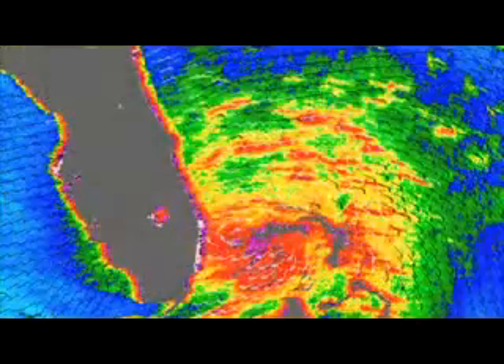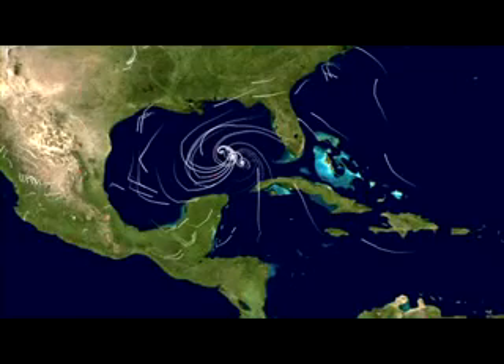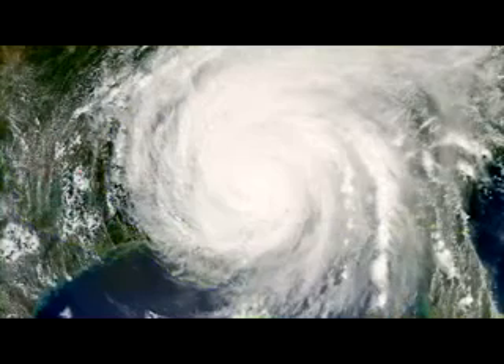Five years later, NASA revisits Katrina as captured by NASA satellites. While these images can't tell the whole story of the hurricane and its impacts, they remind us of the power and destructive nature of tropical cyclones.